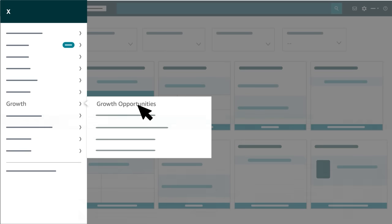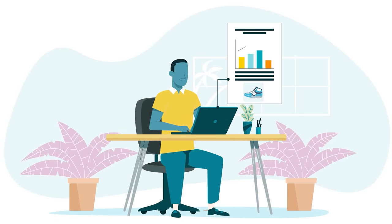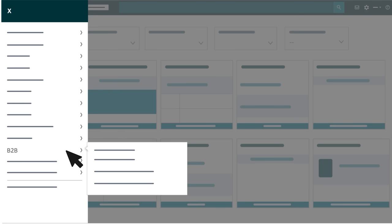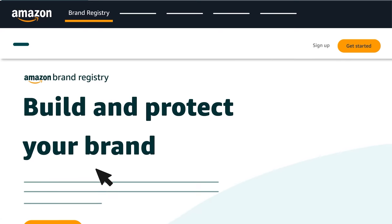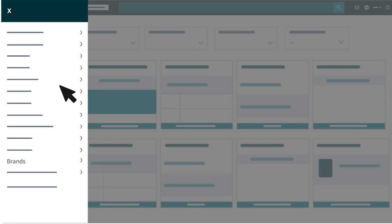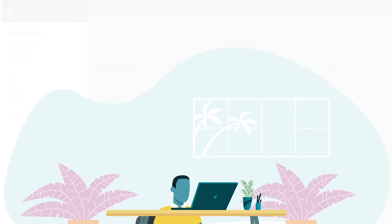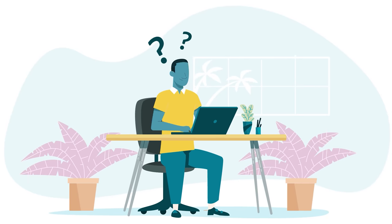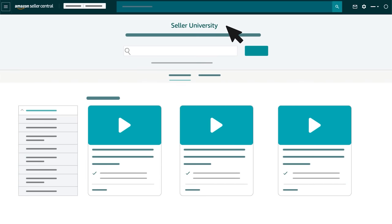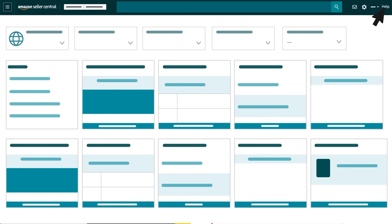That includes our Growth Opportunities page, which offers a customized list of ASIN-level recommendations based on the sales potential of your products. If you're a professional seller, you'll see a section in the main menu for B2B or business-to-business features. And if you enrolled your brand in Amazon Brand Registry or are affiliated with an enrolled brand, you'll see a section that contains brand selling benefits. We also provide resources in Seller Central to answer questions and help you learn how to use tools and programs. You can use the search bar at the top of the page to locate specific help pages, Seller University content, or Seller Forums. If you ever need more support, click Help in the top right corner.